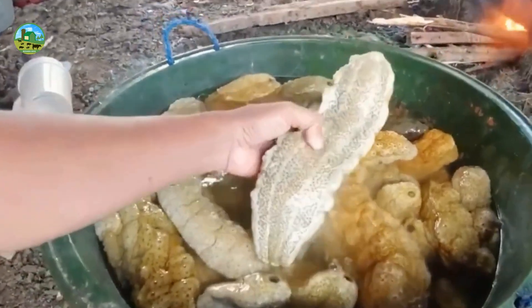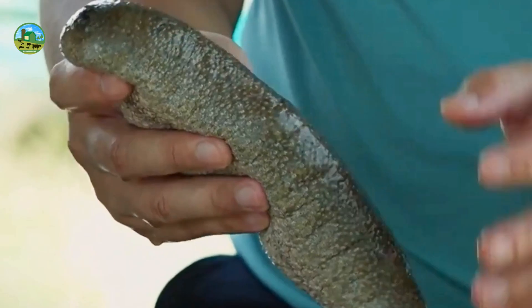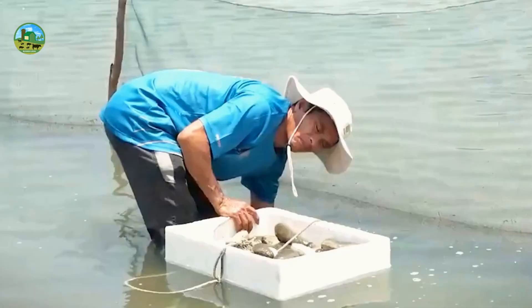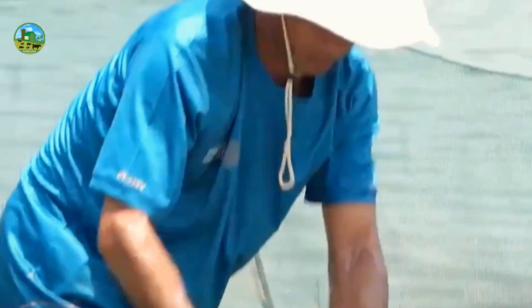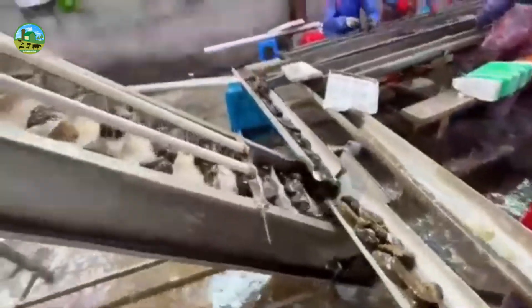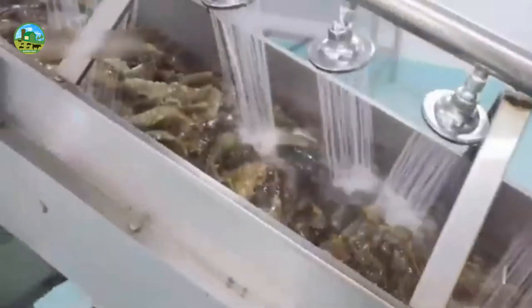Sea cucumbers are primarily harvested for a luxury dried dish known as beshtamar. Sea cucumbers breed mainly in winter; however, the breeding season and spawning time can vary from region to region. Sea cucumbers spawn seasonally, depending on environmental temperature, food, and light abundance.